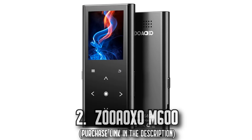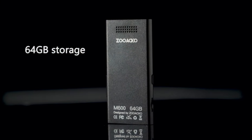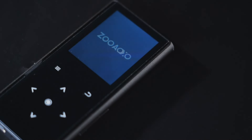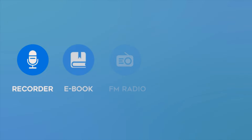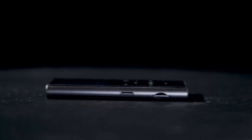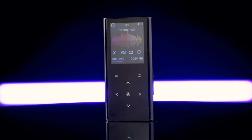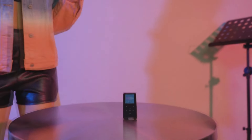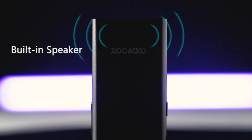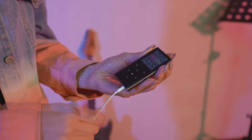Number 2: The Zoroxo M600. Envision carrying your entire music library in your pocket. With the Zoroxo MP3 player, this is no longer a dream. Boasting 64GB of storage, fitting in thousands of your favorite songs becomes an effortless task. Enjoy your treasured music anytime, anywhere. It integrates a powerful audio decoder chip for delivering hi-fi-class sound that closely resembles the original track, creating an unrivaled auditory experience. The built-in HD speakers allow you to enjoy music without earphones.